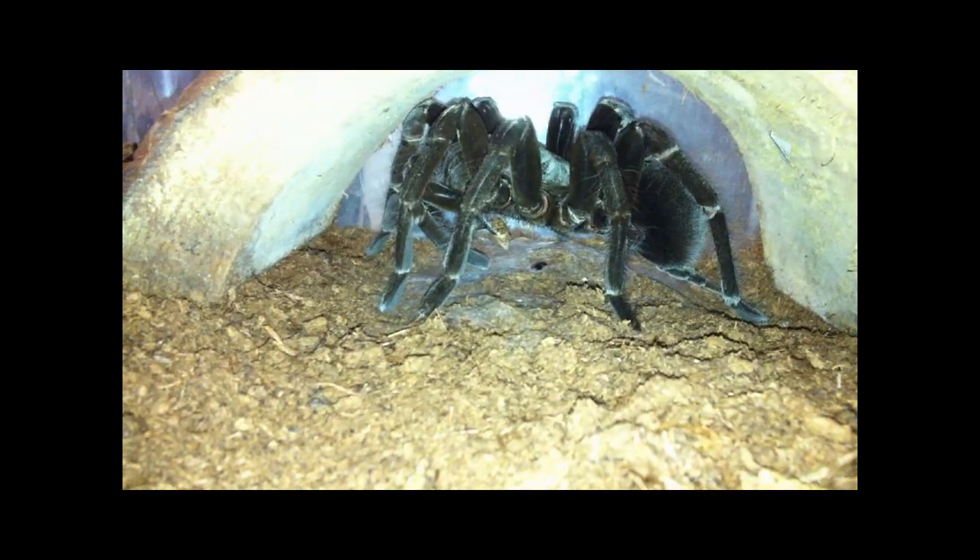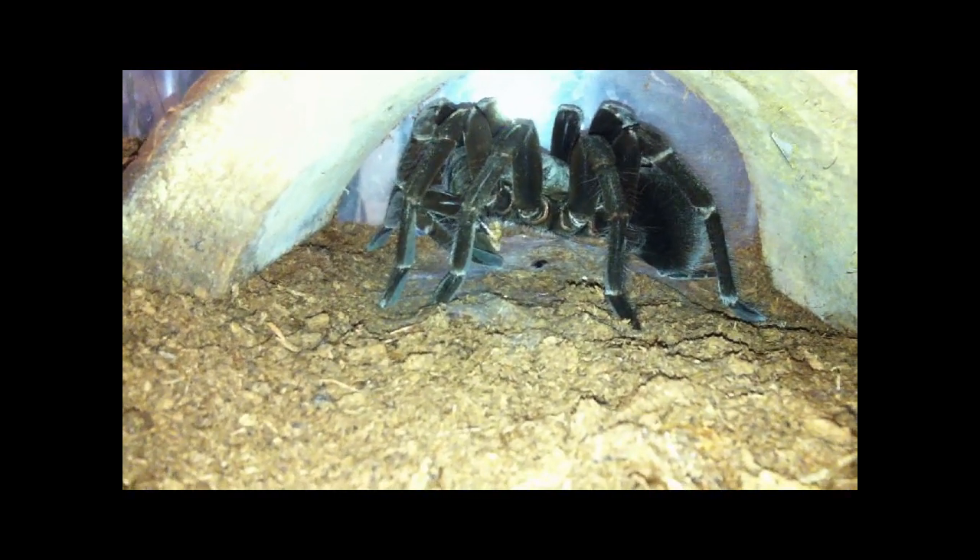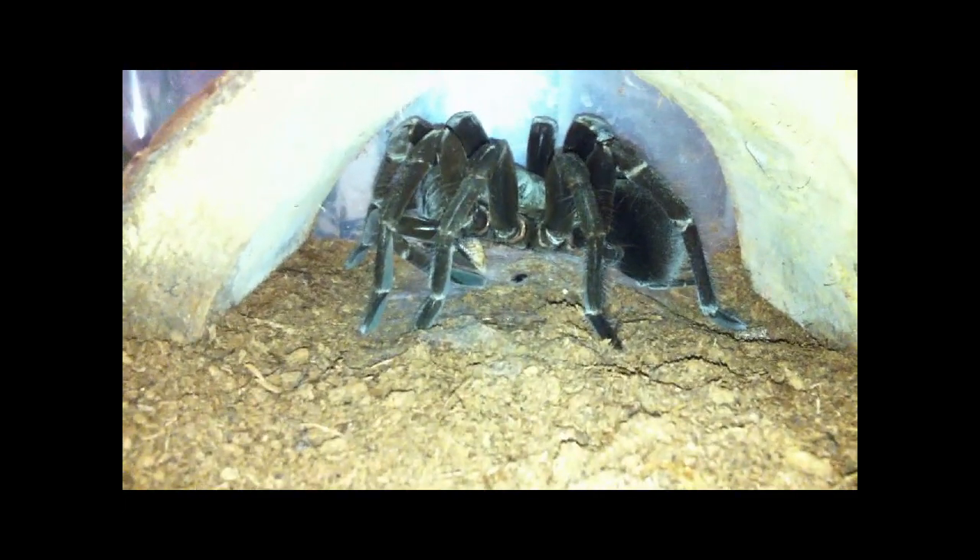Here we have the current queen of the show. She's actually eating a big locust right now, so I don't want to get her out of her hide and disturb her while she's eating. Even this light is probably very disturbing to her. She is a big female — a very beautiful tarantula, as you can see sucking on the locust right now. She's another Pamphobeteus species. The species name is antinous, comes from Peru and Bolivia — a beautiful black species with some red hairs on the abdomen. An amazing adult female spider, and right now she is the star of my show.